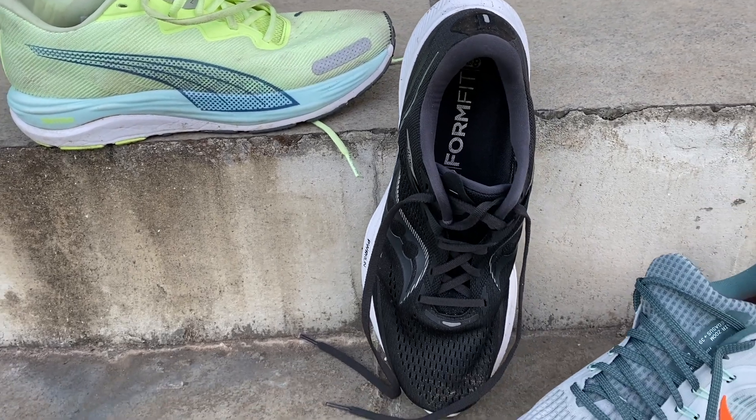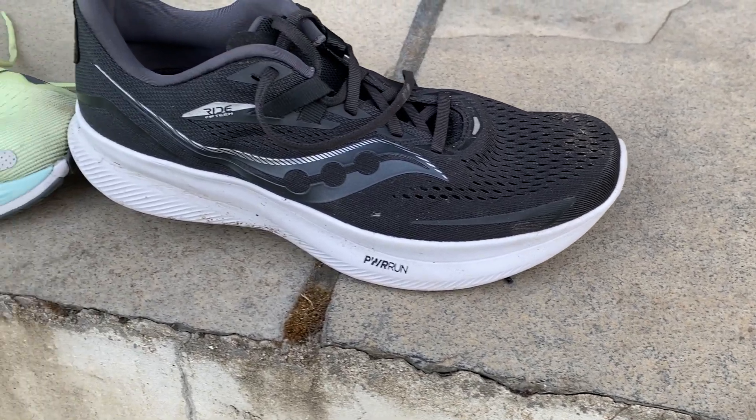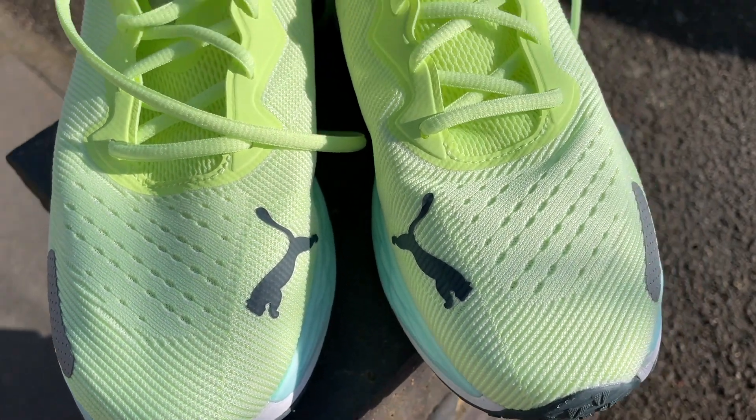I like all three shoes — they're solid do-it-all options that work best alongside a faster shoe. For race day or speed sessions you'd want something faster, and some may want a more cushioned option too. The Puma is my top pick overall — it's the most versatile, has the liveliest and most enjoyable ride, is the most comfortable, and performs best for speed work. It's also the cheapest in the UK. The only caveats are if you really dislike warm uppers or need a very stable shoe.